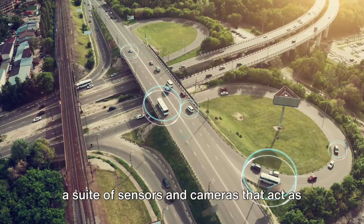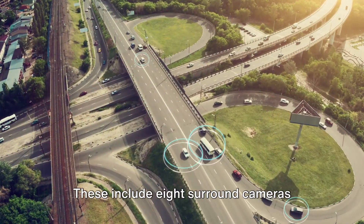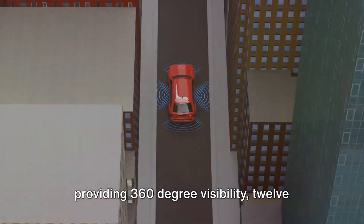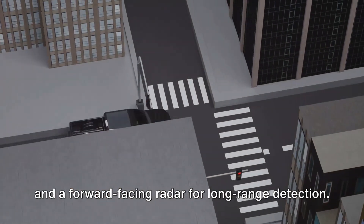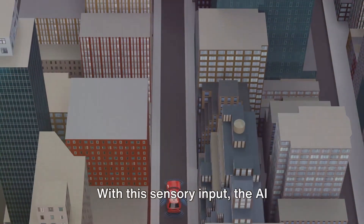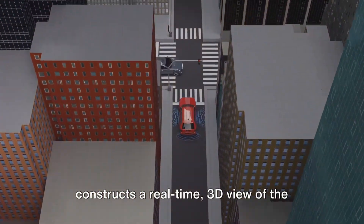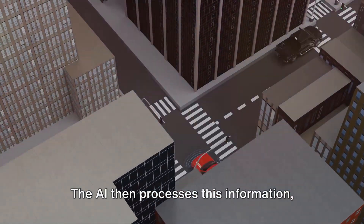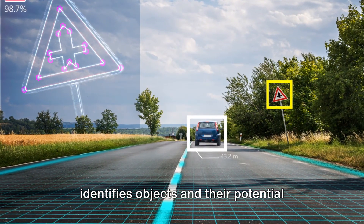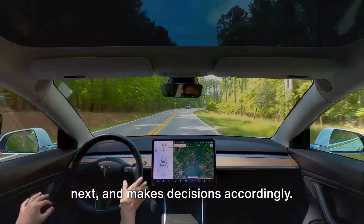But how does the AI see the road? It uses a suite of sensors and cameras that act as its eyes and ears. These include eight surround cameras providing 360-degree visibility, 12 ultrasonic sensors to detect nearby cars, and a forward-facing radar for long-range detection. With this sensory input, the AI constructs a real-time 3D view of the world around it, then processes this information, identifies objects and their potential trajectories, and predicts what might happen next.